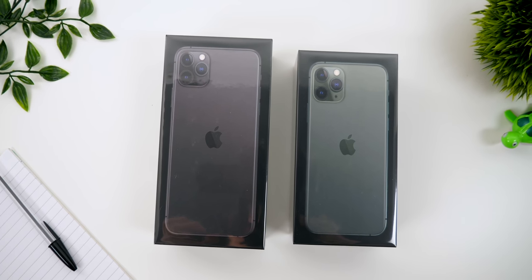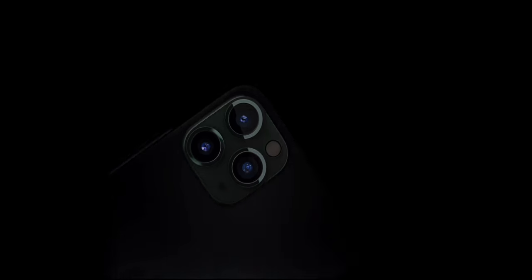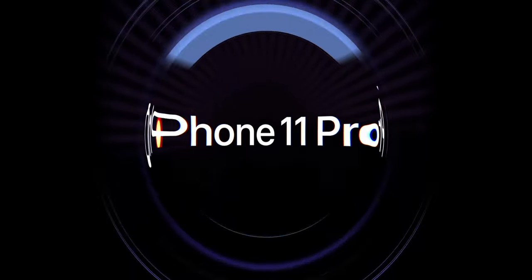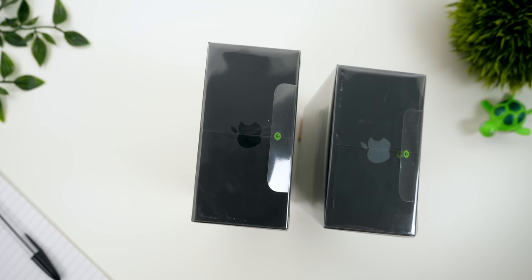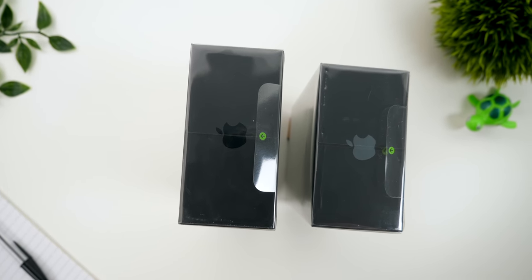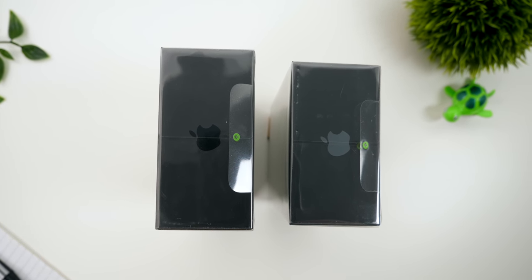So take a look at the boxes — they both come in a black box to showcase that premium Pro name. Interestingly, even on Apple's website, the iPhone 11 Pro's page now has a black background as opposed to the white background we've pretty much always had. Both boxes come with a protective plastic wrap which is very easy to remove thanks to that pull tab Apple started including, I believe, with the iPhone X boxes back in 2017.